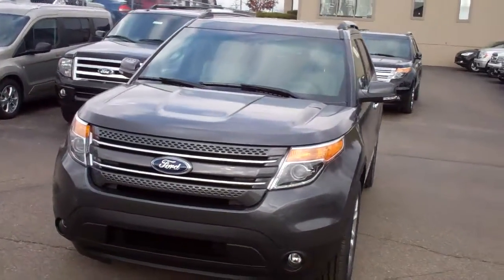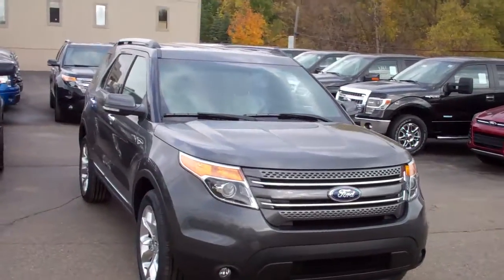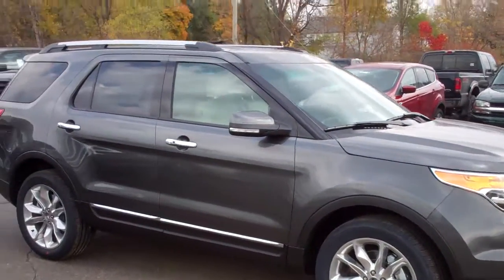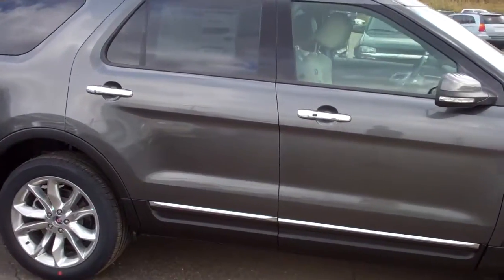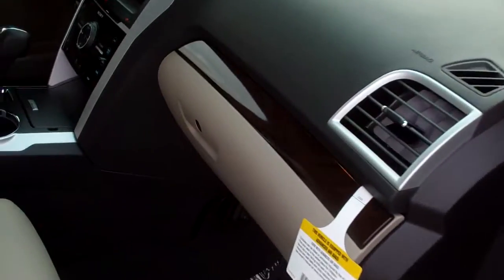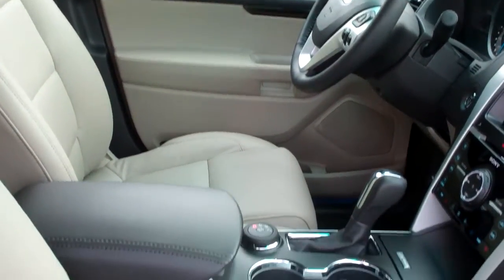This one just rolled off the lot this morning, as a matter of fact. This is a Limited Explorer Limited. As you can see, it's got the 20-inch chrome wheels as an upgrade and the seven-passenger seating. In this Limited, you're going to get all kinds of goodies. This one has tan interior, which gives it the contrast and a very elegant look.